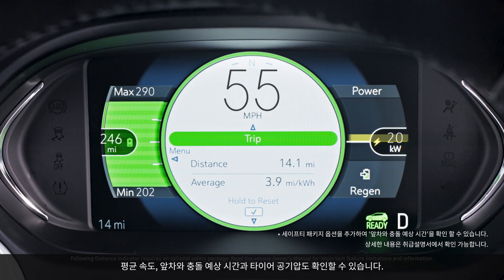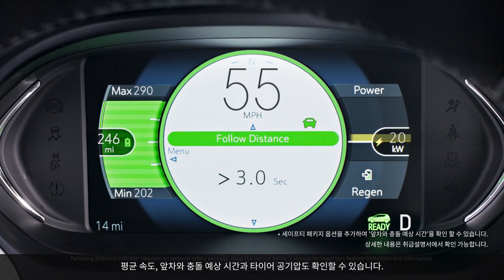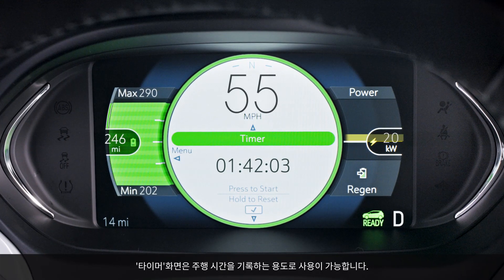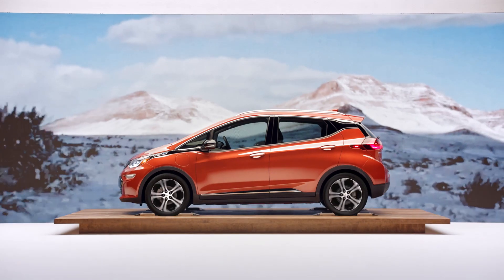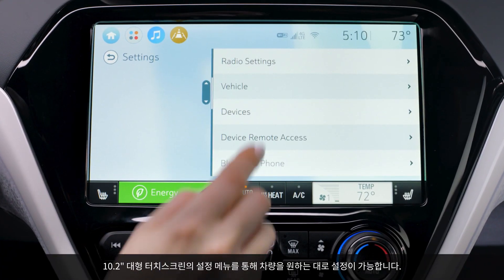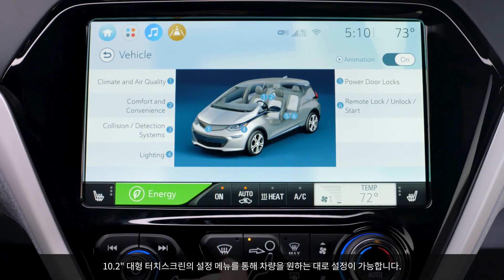You can also view your average speed, following distance in seconds, and tire pressure. You can even use the display as a timer to track your travel time. For an even more tailored experience, use the system controls to access the personalization menus to customize vehicle features.